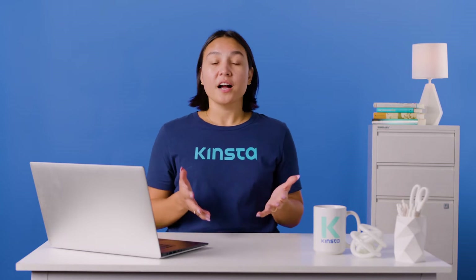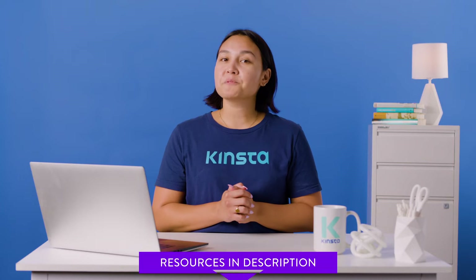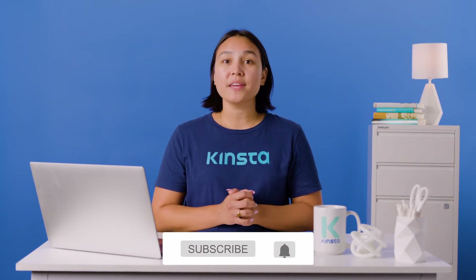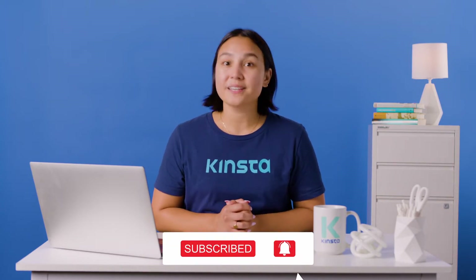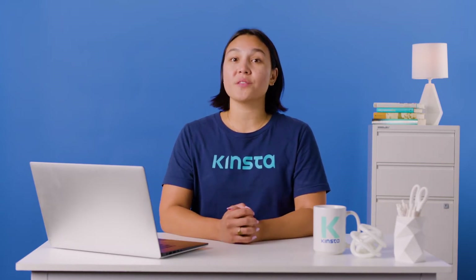But before we get too far, I want to let you know that there will be links to more resources in the video's description. And remember, subscribe and ring that bell to get notifications for future helpful content. Now let's look at the best e-commerce platforms for you to consider this year.